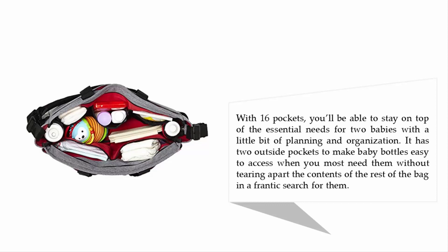It has 2 outside pockets to make baby bottles easy to access when you need them, without tearing apart the contents of the rest of the bag in a frantic search for them.